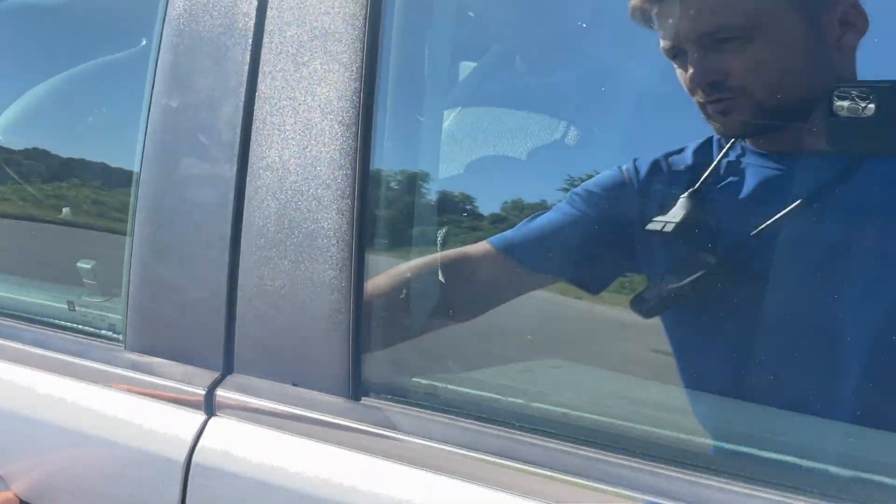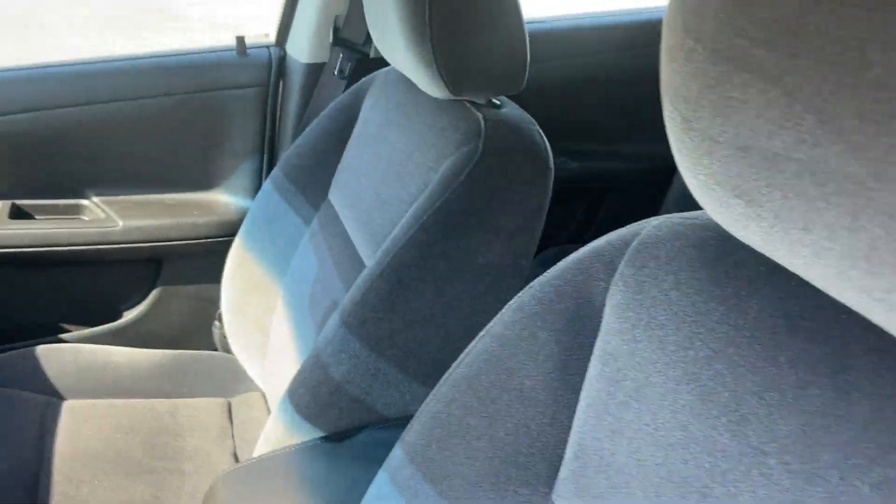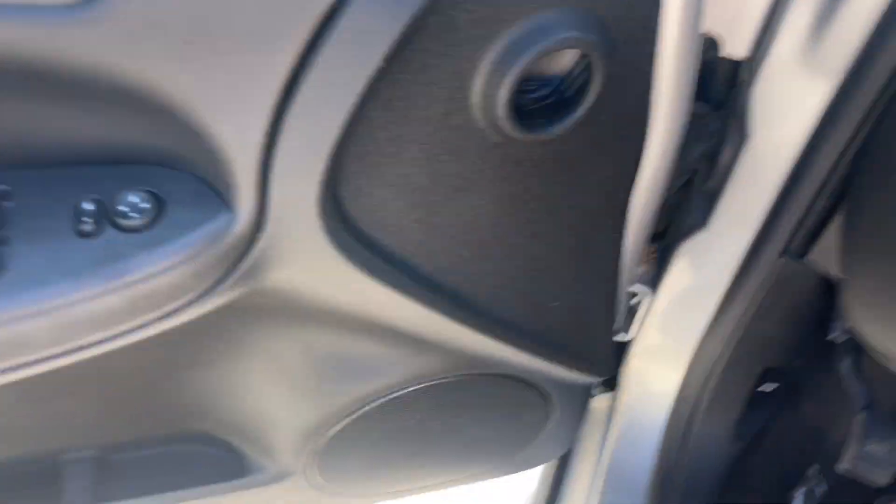Clean seats and floorboard. Power windows, power door locks.